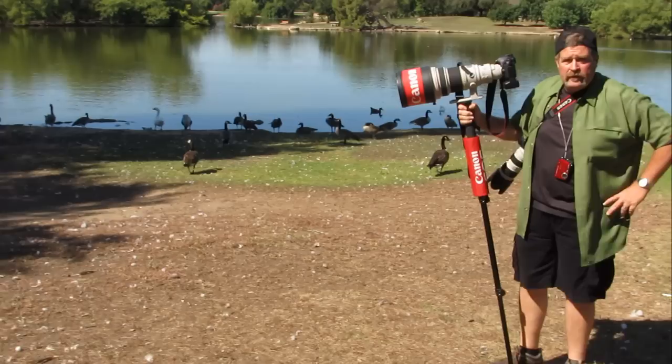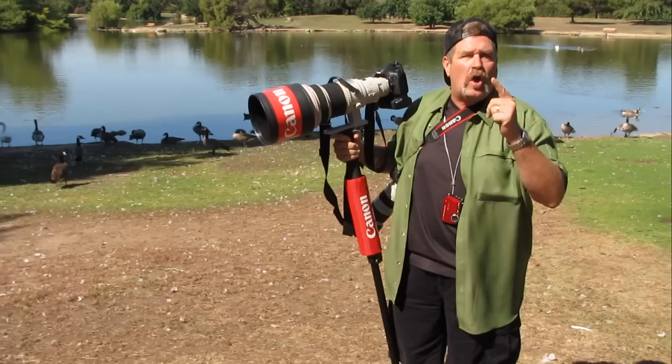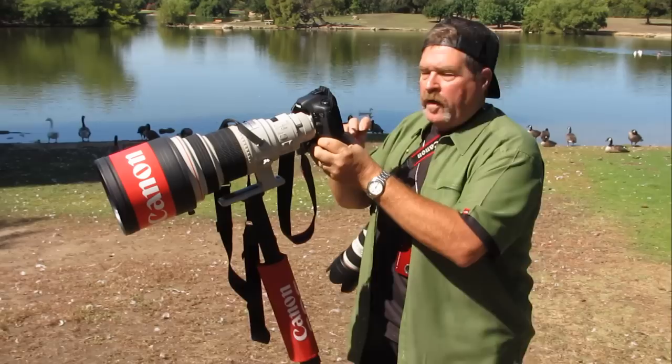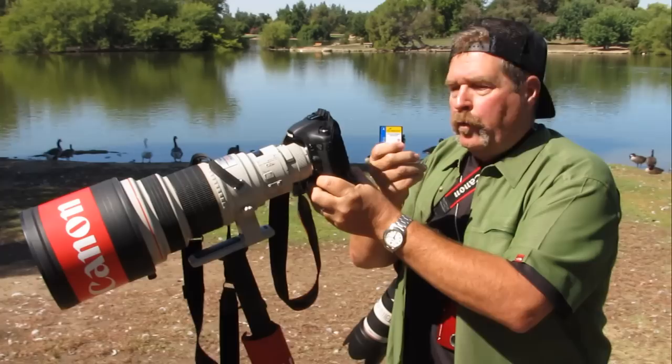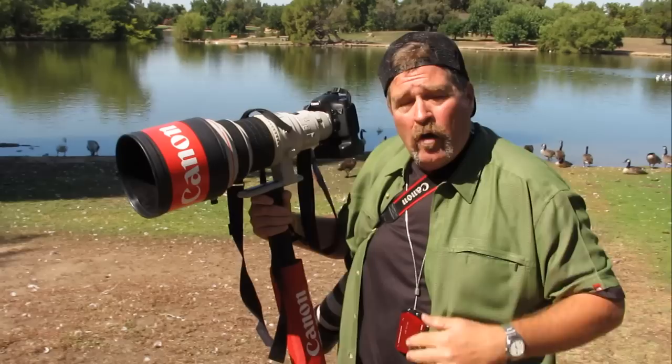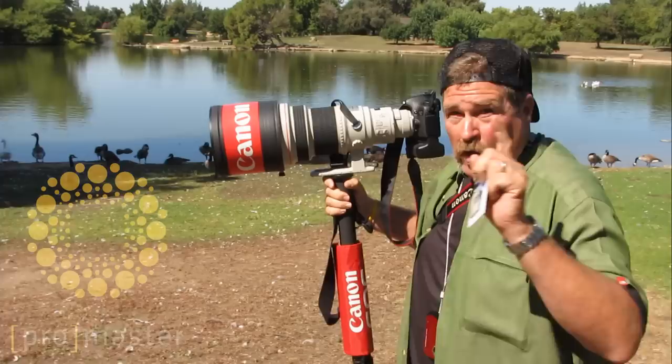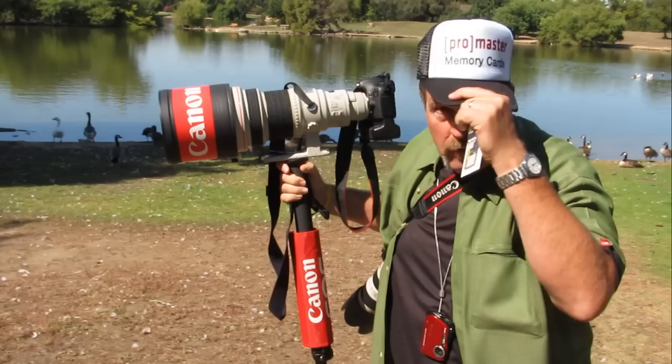One thing I've learned is that when you're using a big camera like this, or even a little camera, the card is what's important. You've got to have the right kind of card. Don't go to the office supply place or even Walmart to buy your card — get a good pro-grade, photo-grade card from Horn Photo. Pro Master is a brand that we carry that we're very proud of, and they do the job. Because if you save a little money and buy a card on sale, you're going to get a slow card, and it's going to slow the whole camera down. You don't want to miss the shot of a goose or a duck in flight — you need to have the right kind of memory cards. That's what we sell at Horn Photo. So I'll say goodbye and go shoot some geese!